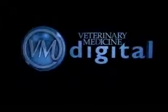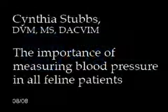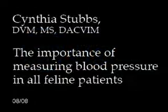Veterinary Medicine Digital. High blood pressure is a problem that affects cats of all ages. Commonly we think of high blood pressure affecting our older cats due to diseases such as hyperthyroidism, chronic kidney disease, and diabetes mellitus. However, it can affect cats of all ages, especially obese cats. It is important to include high blood pressure measurement as part of your comprehensive health care program, so that way you can pick up on high blood pressure at an early stage before damage is done.